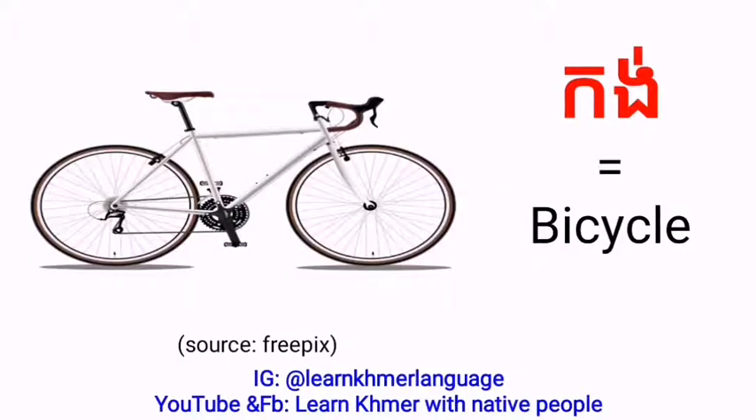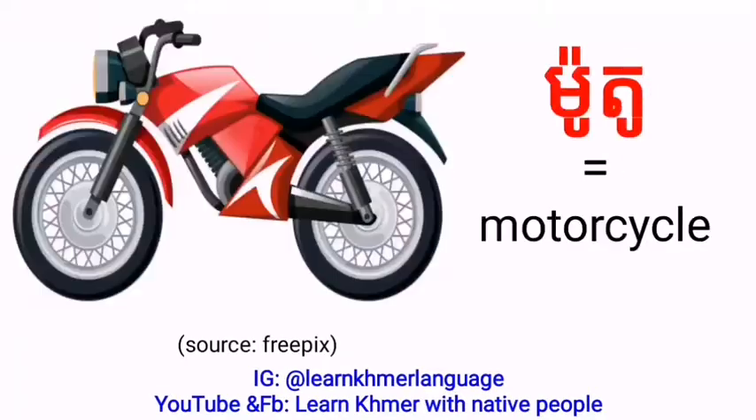Bicycle in Khmer language we can say C-urg. Motorcycle in Khmer language we can say Moto, Motor.